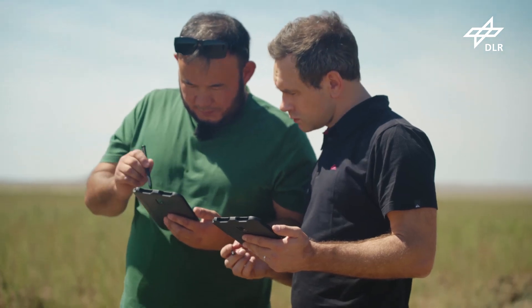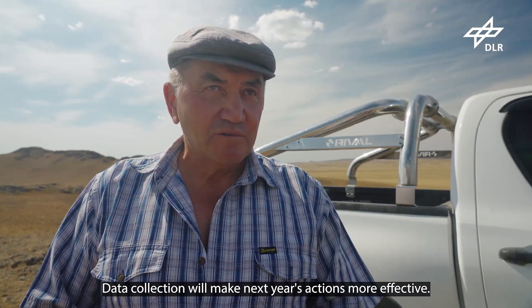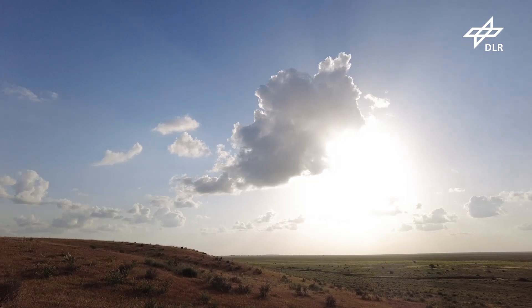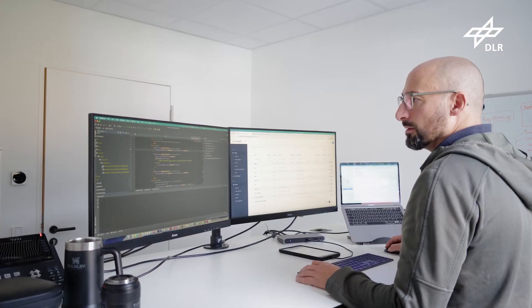Since human settlements began, plagues of locusts have been part of our history, and this will not change in the future. With more data flowing into a locust database, more information can be extracted — we are just at the beginning. Continuing such research is important because we know that climate change also affects locust habitats. How are habitats changing? How are locusts reacting to climate change? In the future, there might be many applications we don't know about yet. I think we still have a lot to improve.